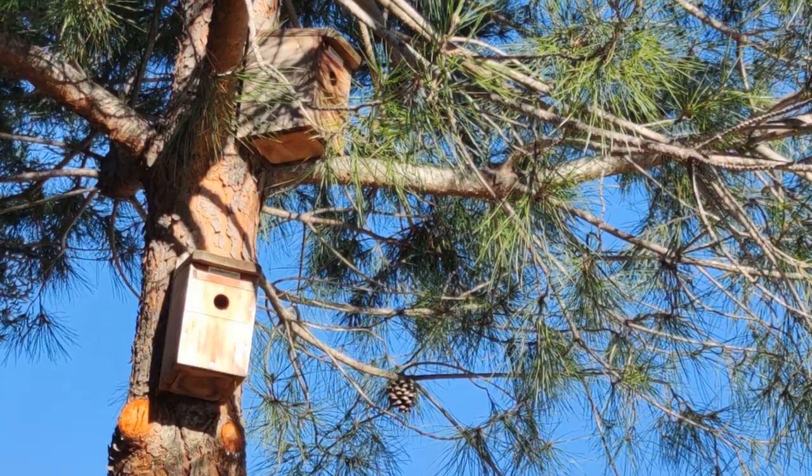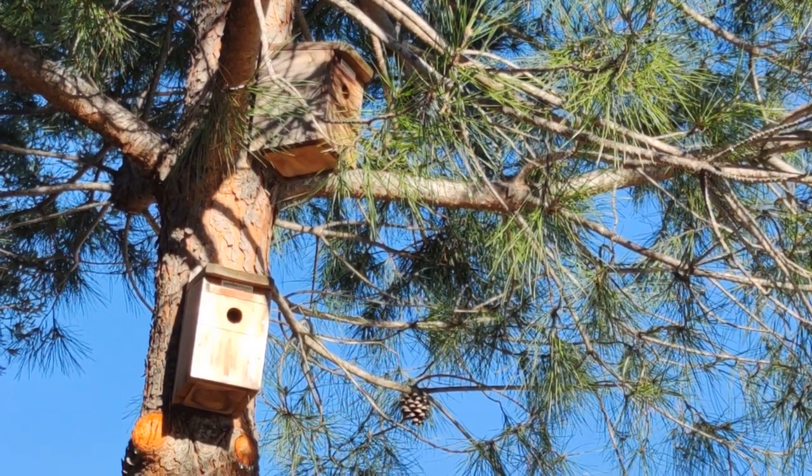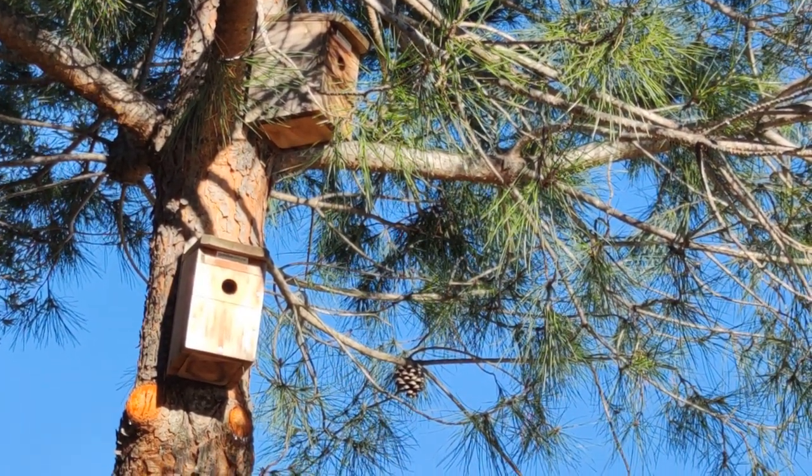Apart from my bird feeding station, I also have nesting boxes. I have two in the pine tree — one faces north, the other faces north-east, and I'll talk about that later. From day one they have been inhabited by sparrows. They absolutely love them, usually producing one, always two, and sometimes even a third brood throughout the nesting season. So today I'm going to add one more.